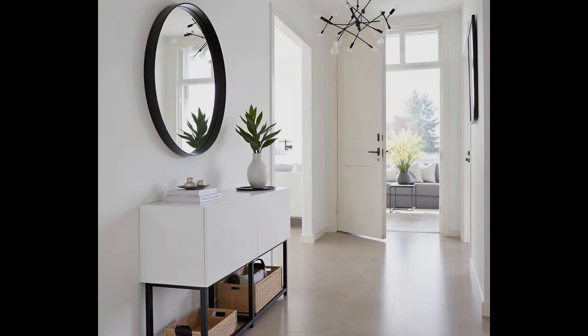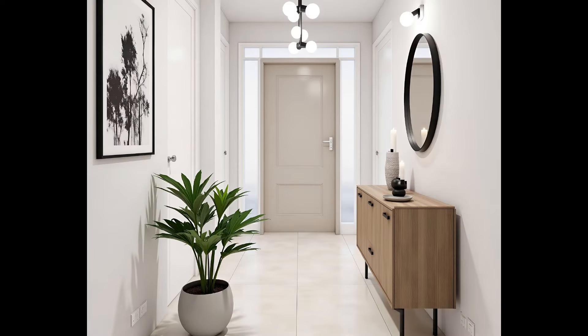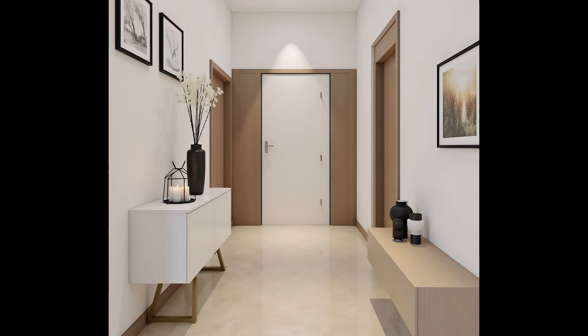Modern and geometric. When it comes to hallway decor ideas, mirroring a shape seen elsewhere in the home is a great option. We love how this slim console table perfectly mirrors both in shape and color the rectangular door that sits just beyond it. Pretty florals and visually interesting lighting bring this look together perfectly.